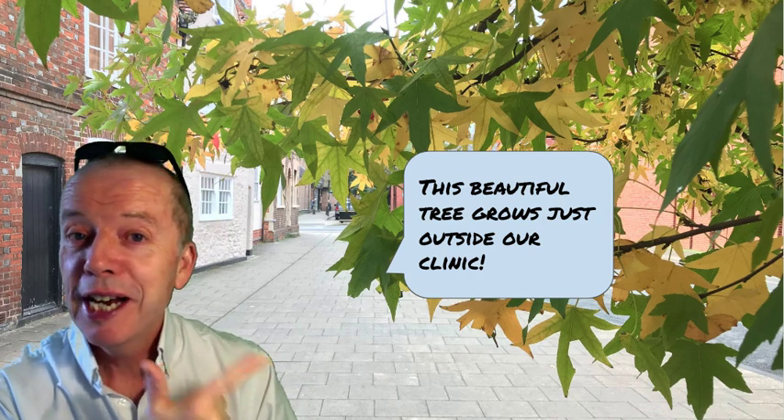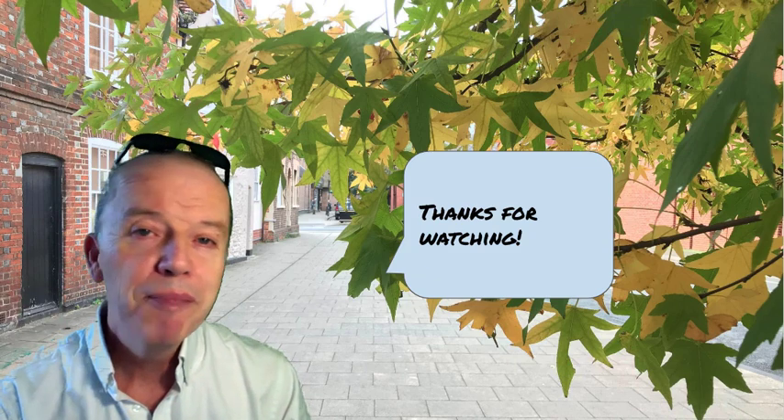This beautiful tree grows just outside our clinic, of course. Thanks for watching. Bye for now.